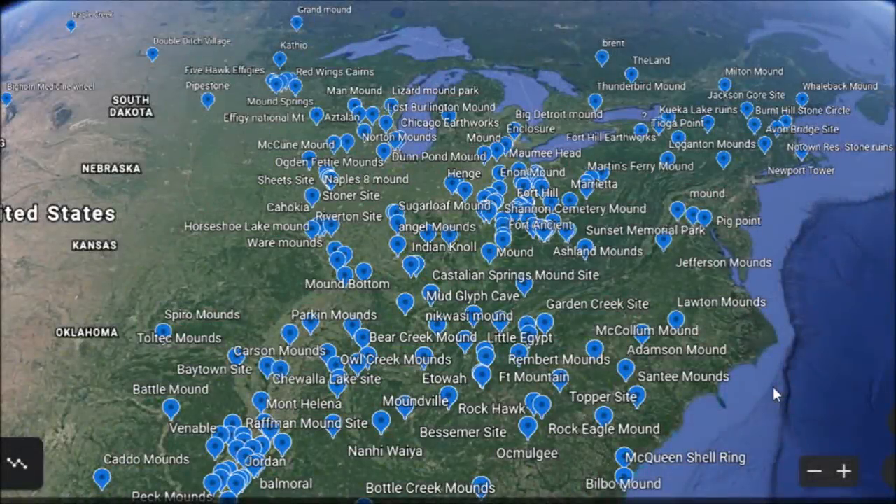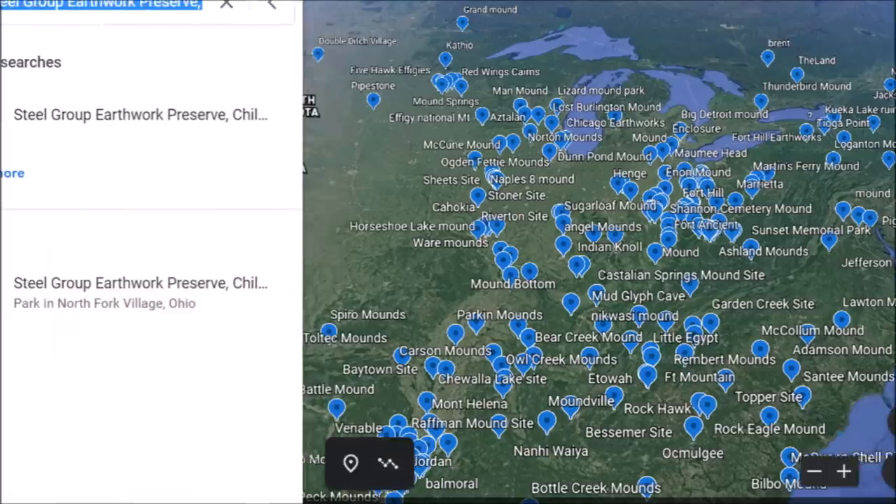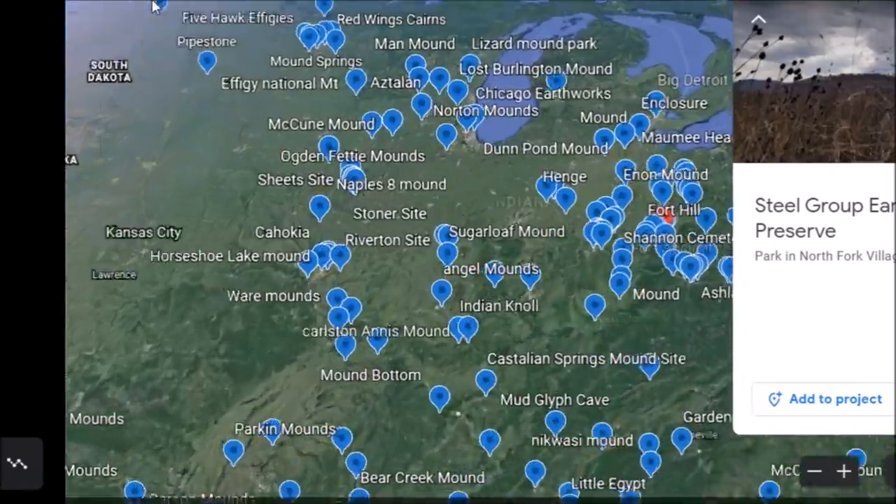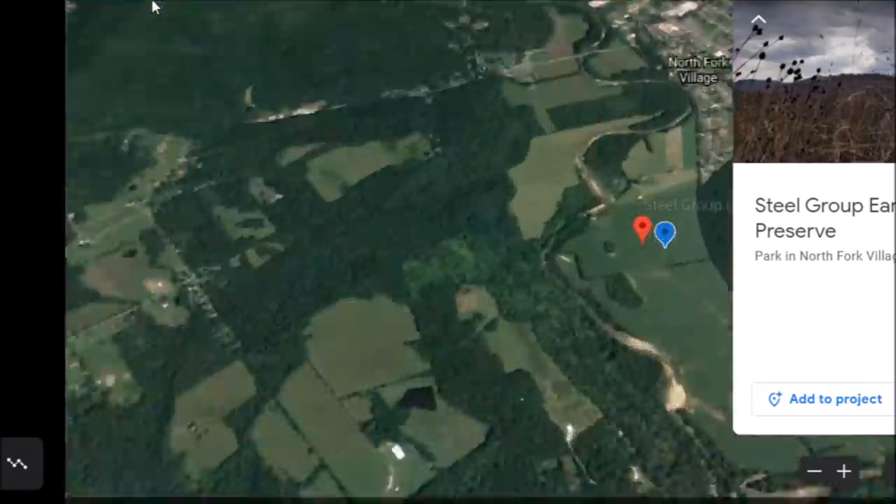Hey everybody, video here for you. Our air conditioning went out overnight, so I have some people here trying to fix it. I'll see if I can do a video while I'm sitting here waiting for them to get done. We're going down to Ohio today — Chillicothe.